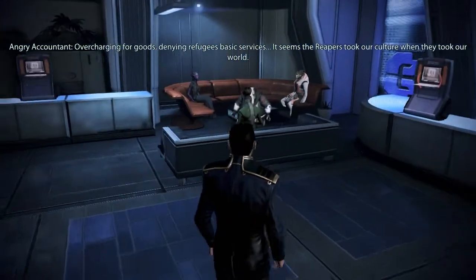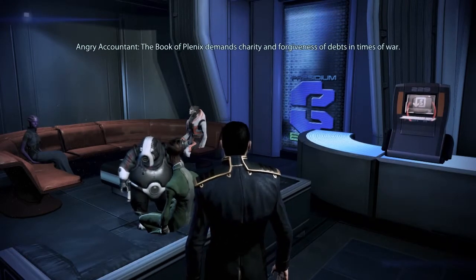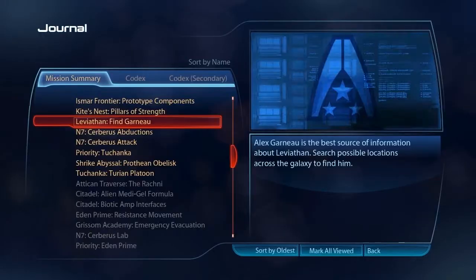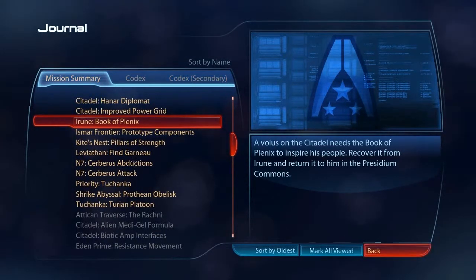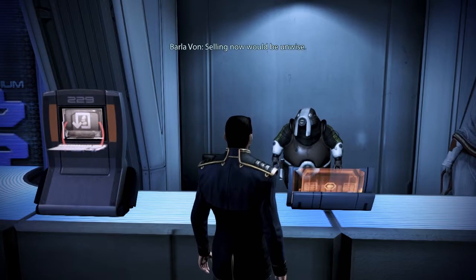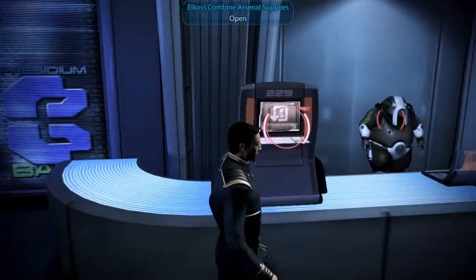Overcharging for goods, denying refugees basic services — it seems the Reapers took our culture when they took our world. The Book of Plenix demands charity and forgiveness of debts in times of war. Of course, the Book of Plenix was lost on our homeworld, and now our people have lost their way. The Book of Plenix is now in the Motan Cluster, and I'd advise traveling someplace safer.